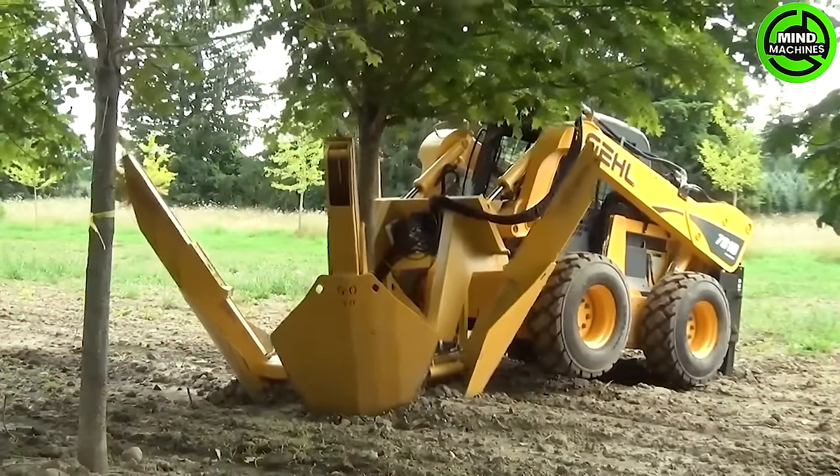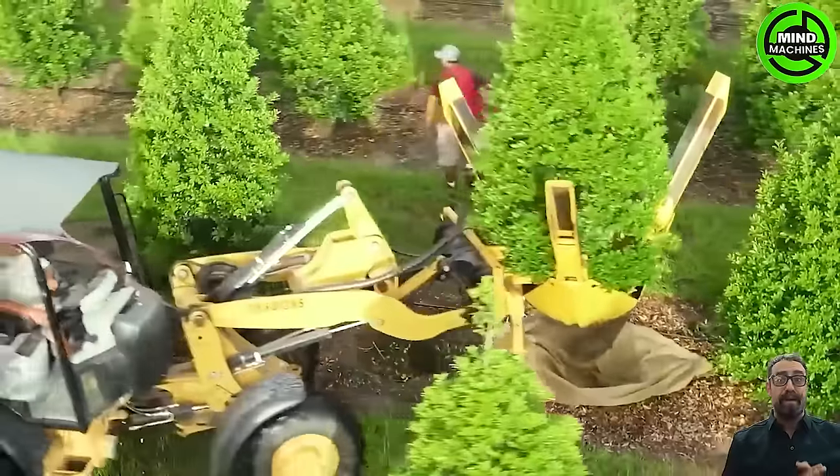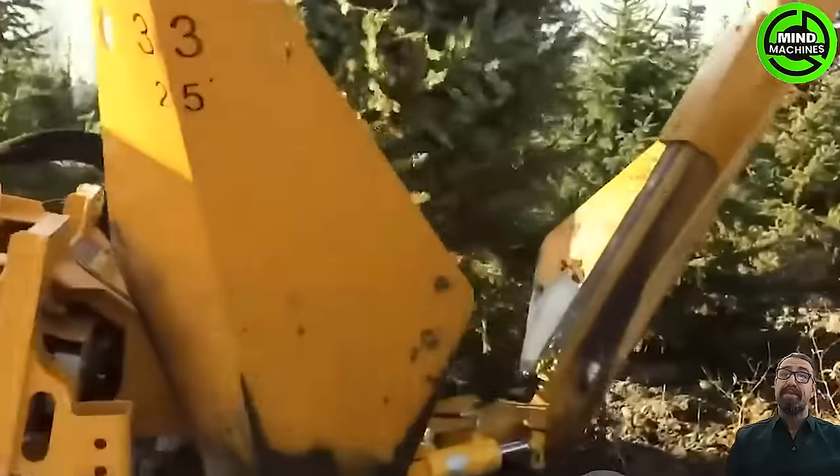The Dutchman 30-degree tapered tree shovel, available in models ranging from 330 to 600 with a 420 model showcased in the video, excels at uprooting trees with tap roots or in sandy soil.